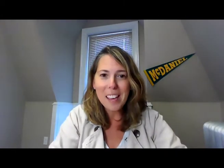Tonight I'm joined by two very dear friends who are going to walk us through how to mix up our signature homecoming cocktail and mocktail. We are joined tonight by Kevin Lindell, class of 97, who owns Broad Street Beverage Consulting, and he has a fun job of creating signature cocktails for the hospitality industry.